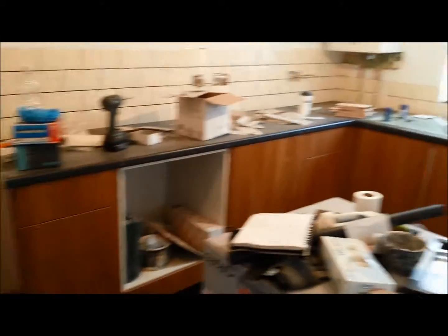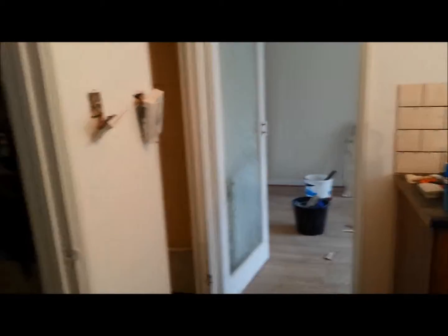The main changes are in the kitchen — tiles are down on the floor and the kitchen is completely in. It looks good. You can see the consumer unit on there.